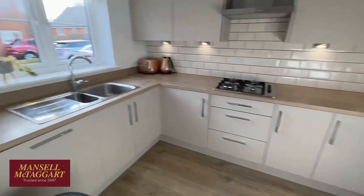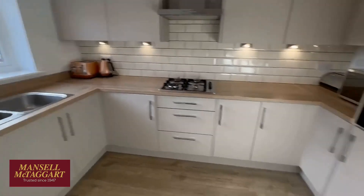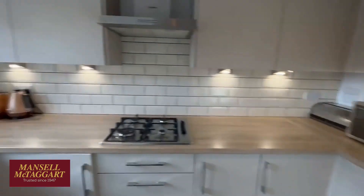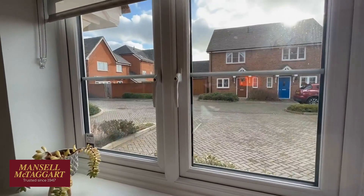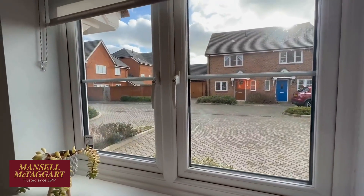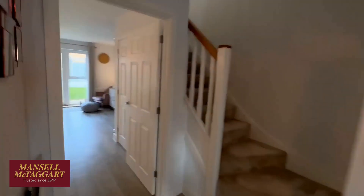The kitchen is at the front and it's fully loaded. You've got a built-in oven, hob, dishwasher, washing machine, and a fridge freezer overlooking the front of the property. Renfields itself is a nice quiet spot, and this is obviously a cul-de-sac off that, so it's a nice position as they go.